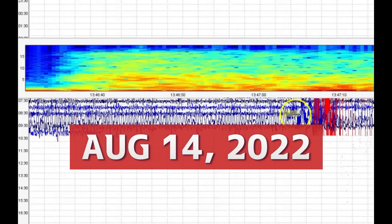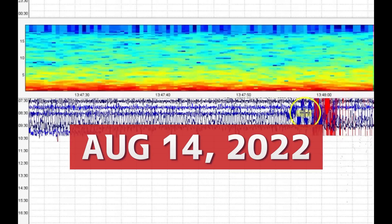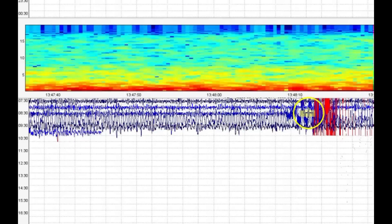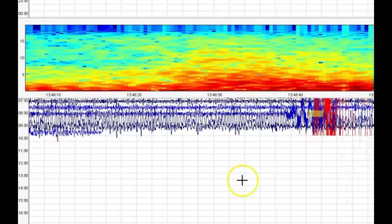Good morning, guys. I'm glad you're all here. Thank you very much for joining me this morning. There was a 6.6 earthquake, according to EMSC, along the Kermadec Arch near New Zealand and east of Australia.